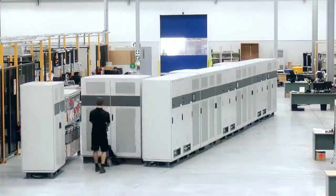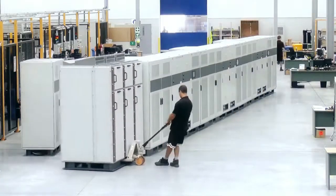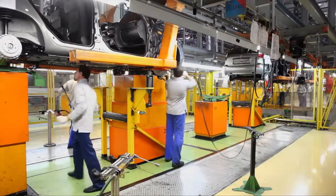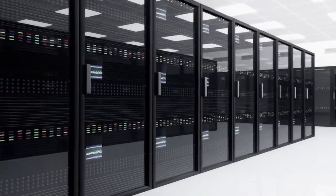ABB's PCS100 MV UPS can solve these common power problems by providing clean, reliable and efficient power, and lower costs for customers in industry or in large data centers.